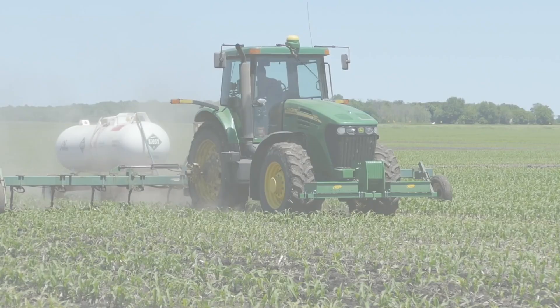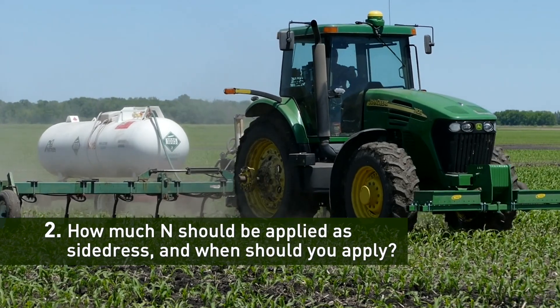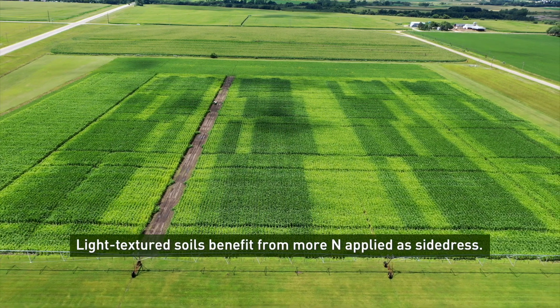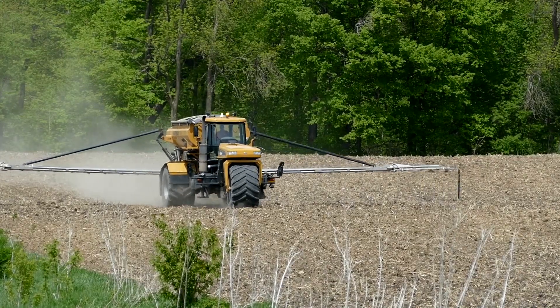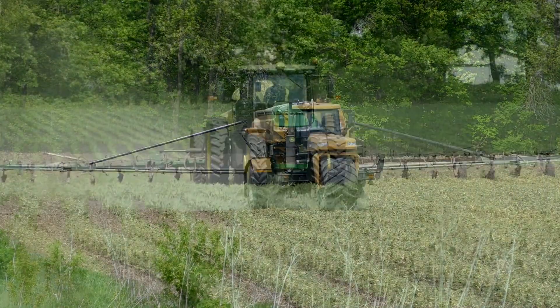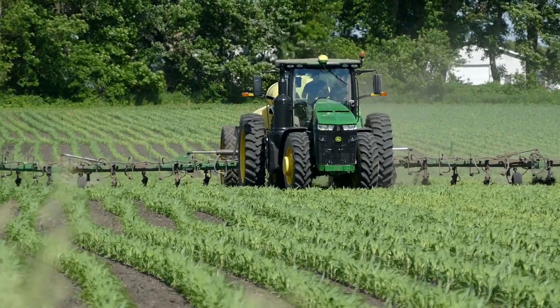The second decision you need to make is how much of your N should be applied as side dress and when during the growing season should you apply. Several research projects funded by Minnesota's Fertilizer Tonnage Fee and Commodity Checkoff programs have consistently shown that lighter textured soils benefit from a higher proportion of N applied as side dress. This is due to the increased risk of N loss from a spring pre-plant application. In finer textured soils, a timely split application may or may not be worth the cost every year, depending on the potential for N loss.